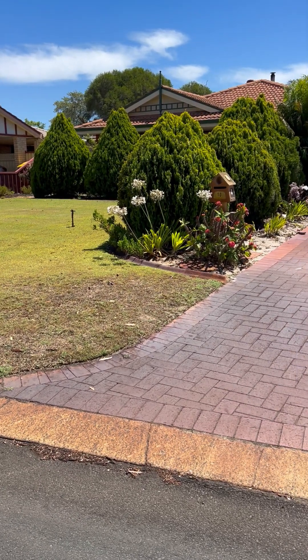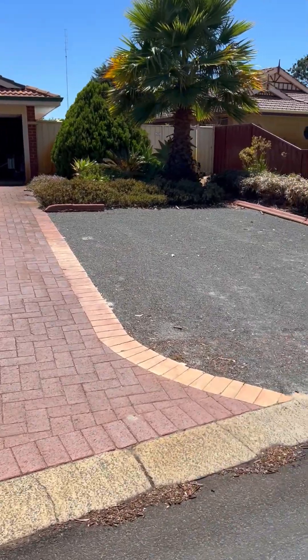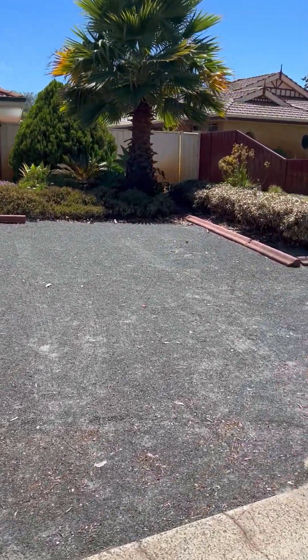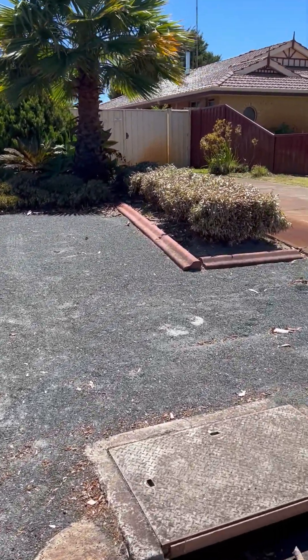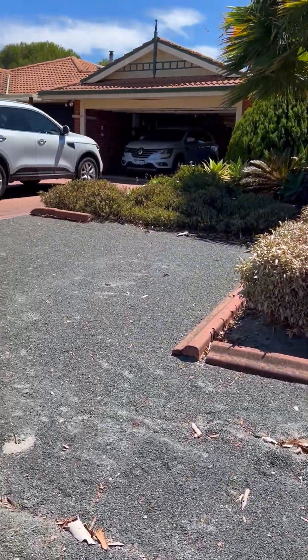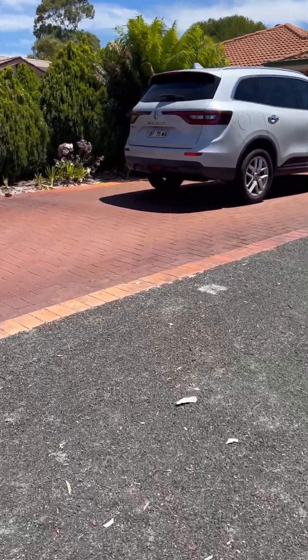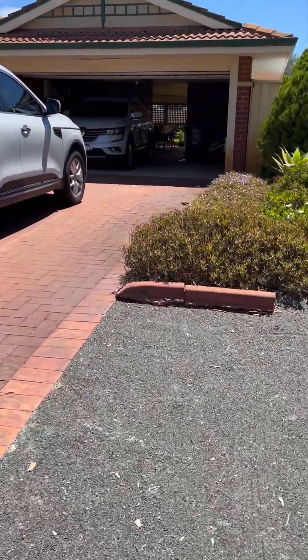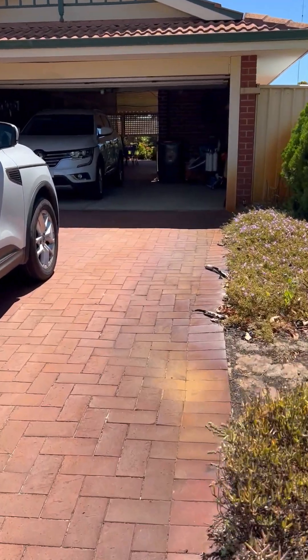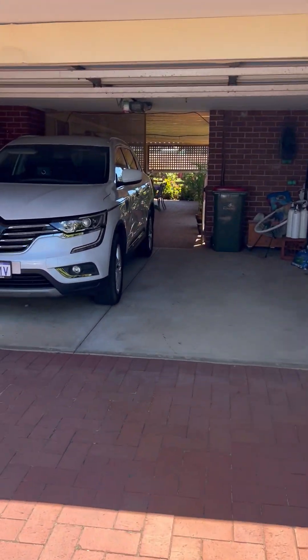Ten Orchard Drive in Glen Iris. We've got good side access for a caravan, trailer, boat, double garage, extra parking. A bore is on the property and also access through the double garage.